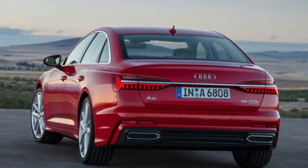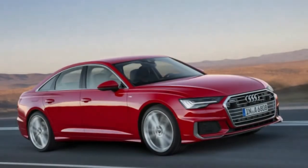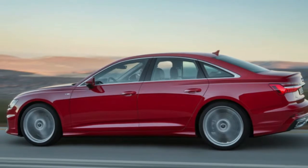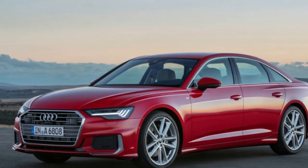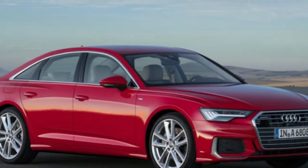Though the A6 doesn't have a four-cylinder engine option yet, we suspect it will get one eventually. Audi likely wouldn't want to give up entry-level buyers altogether, especially when competitors BMW and Mercedes both offer four-cylinder options in their midsize sedans. It will likely be a similar case with the A7 and A8, and all three will almost certainly get more powerful engine options in the form of S and RS versions.